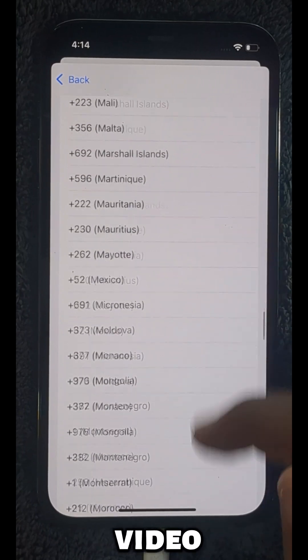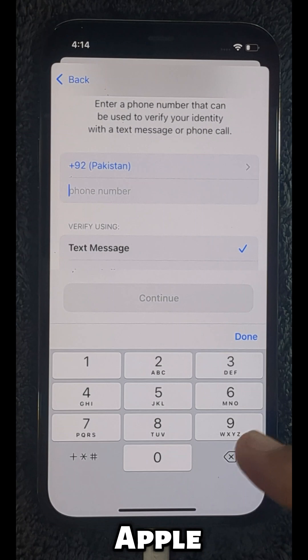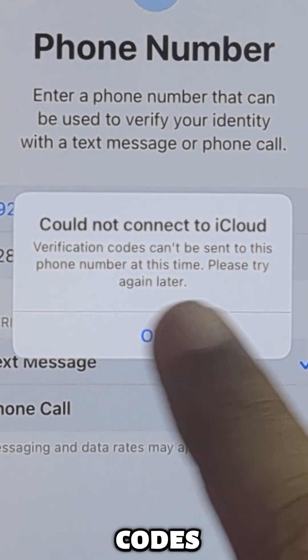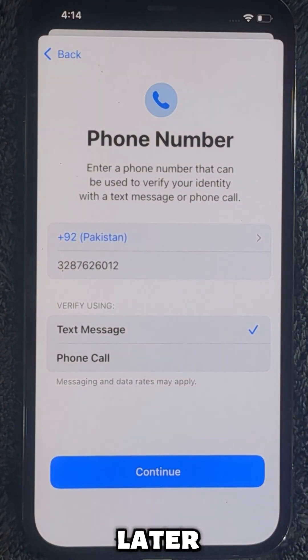For example, in this video, I used a number from a country which has issues while creating an Apple ID. When I try to verify it, I get this annoying error: 'Could not connect to iCloud. Verification codes can't be sent to this phone number at this time. Please try again later.' Let's fix this.